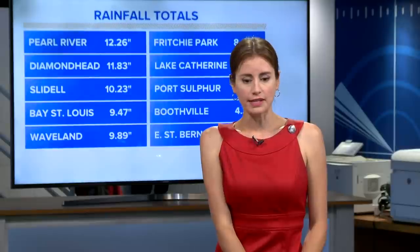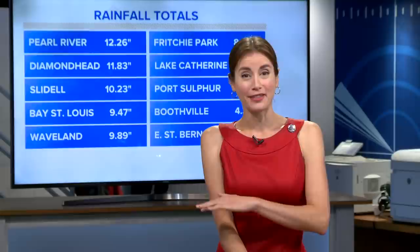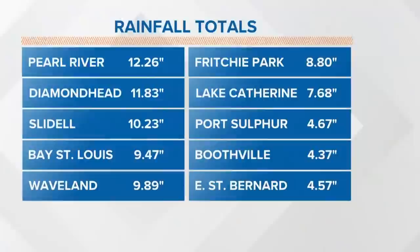Especially around Slidell, I saw a picture of Slidell High where I went to school. I played many a soccer game over on the football field there and it was covered in water. So yes, lots of rain and unfortunately some people dealing with flooding after the rain that fell in Slidell.